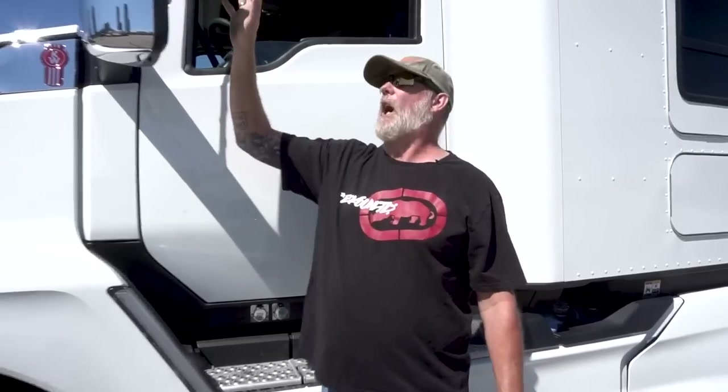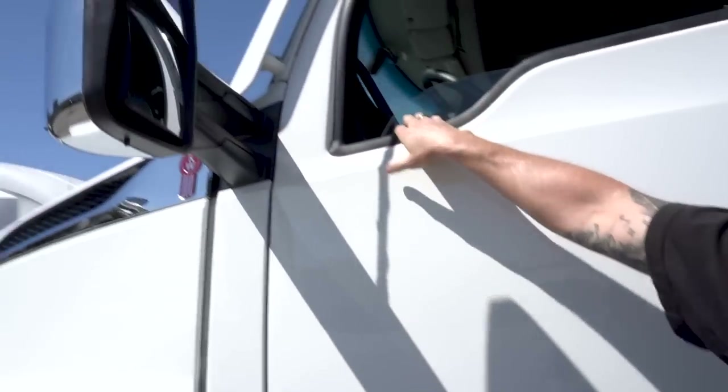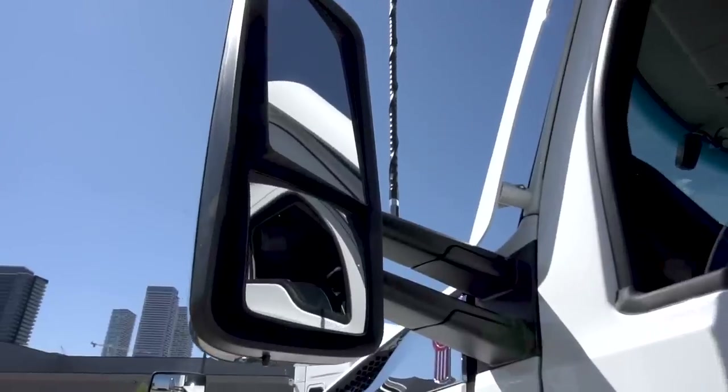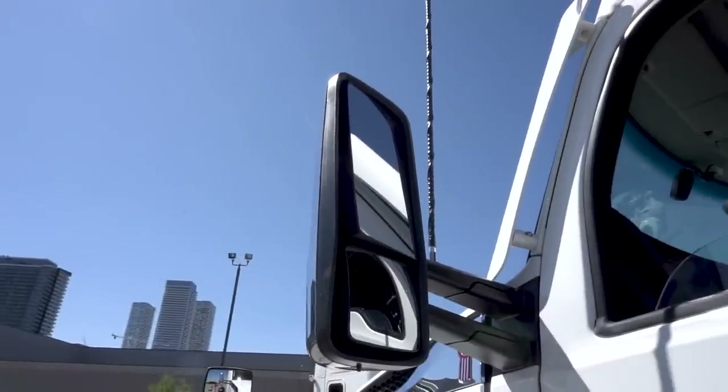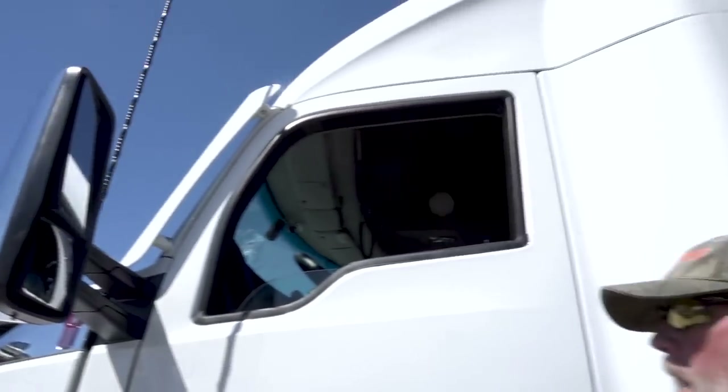The mirrors are obviously standard — they're heated and you can maneuver them any which way you want. There's a switch inside and you can turn your mirror heat on and adjust them. It's a nice feature to have, but it's pretty standard with just about every truck.